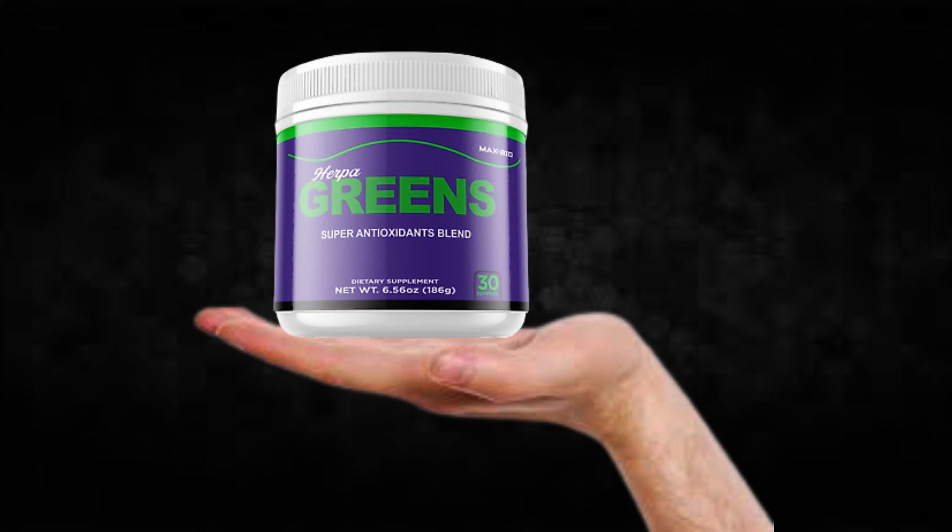Also, for Herpagreens to work, you need to take the treatment seriously. You need to take it every single day or else you won't see great results and you'll actually get a little frustrated. You can see the initial results in the first month, but most people have better results after three months using this product. Also important for you to know, Herpagreens has no side effects since it is natural.